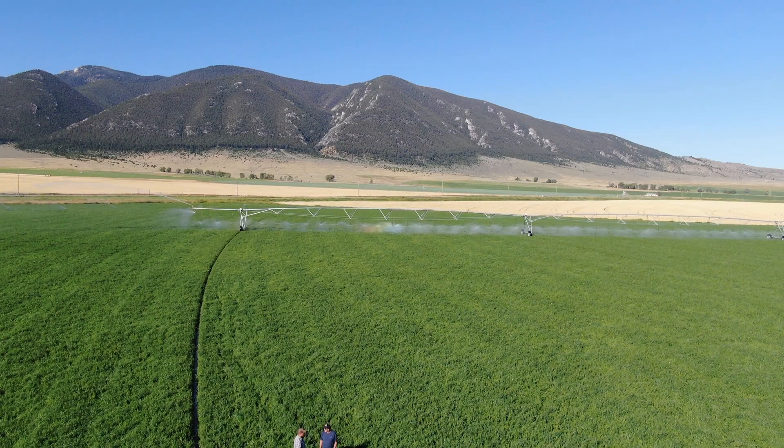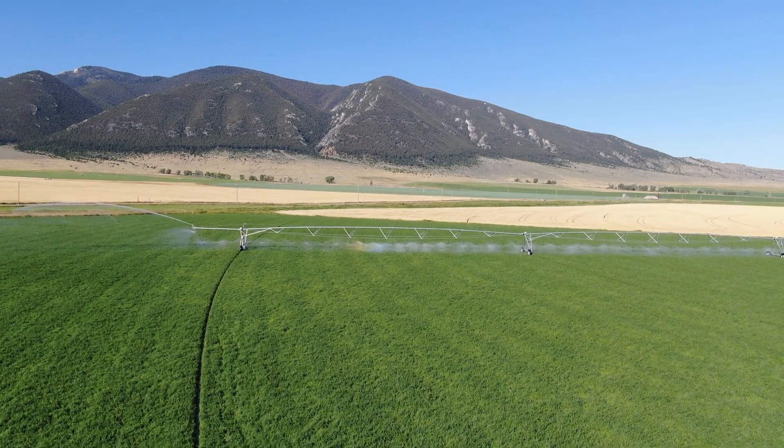Our family's been here since 1946. This is a gravity sprinkler system. It was designed by the NRCS.